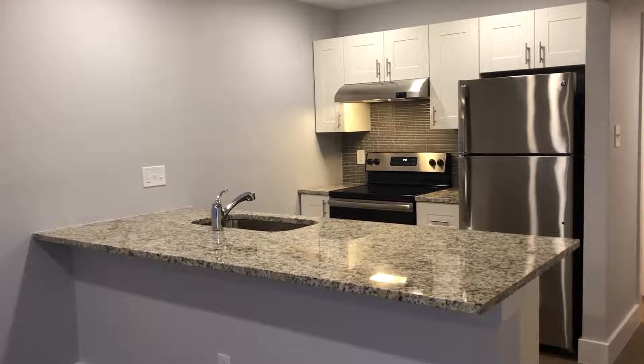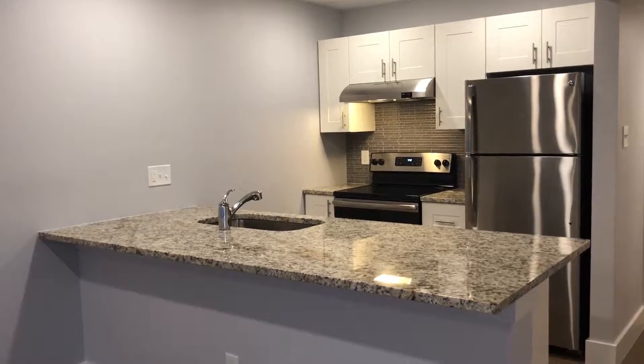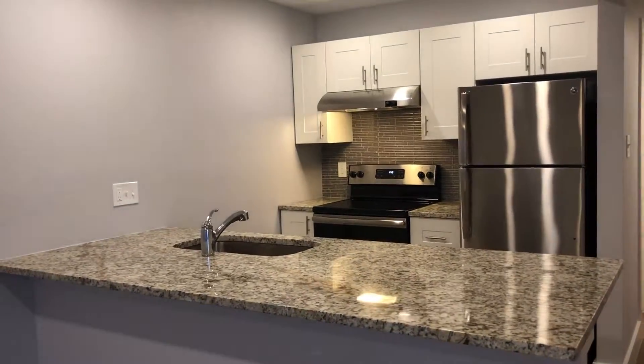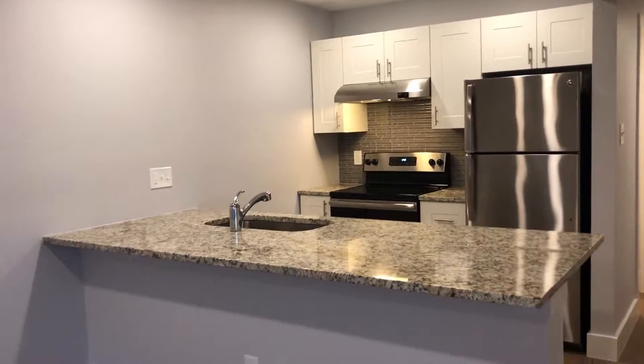As soon as you walk in, off to the right is your kitchen. You've got beautiful granite countertops, stainless steel appliances, nice backsplash back there, and the popular white choice for cabinets.